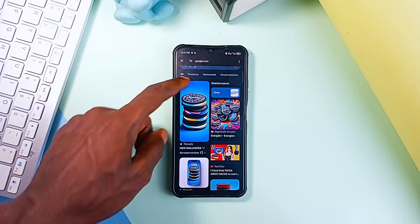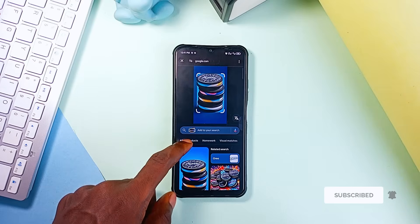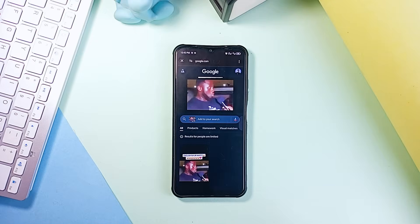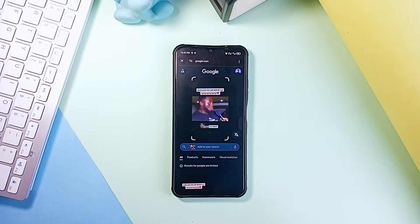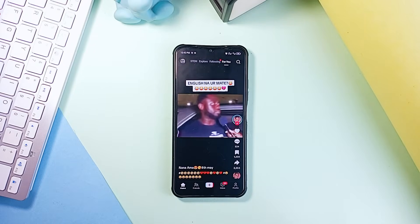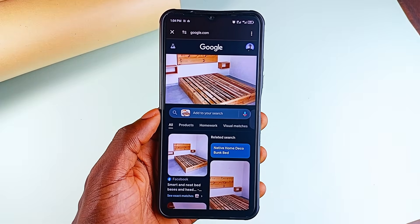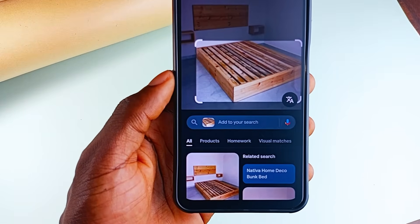Just like this image — I very well remember I saved it from an X account, and here the search results show the X account which posted it. Same for this video which I saved from Facebook, but the search results actually show where the original post was made, which is TikTok. The results come out pretty well so you can get similar images to what you are searching for.